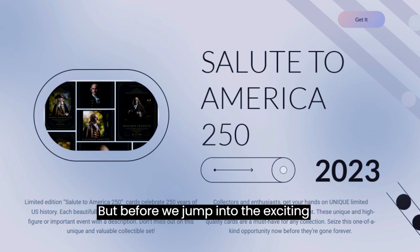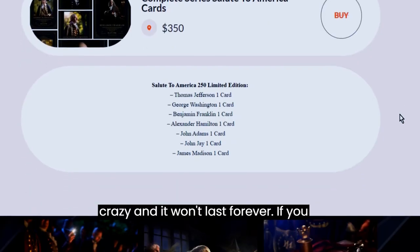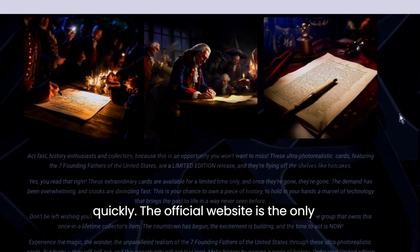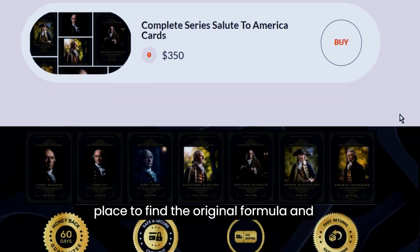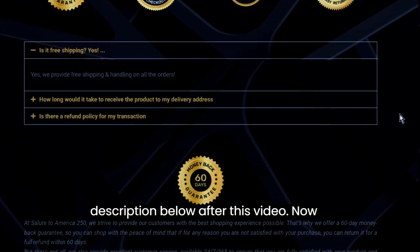But before we jump into the exciting details, I need to stress something important. This product is selling like crazy, and it won't last forever. If you want to grab your piece of history, act quickly. The official website is the only place to find the original formula, and I've got your back — check the link in the description below after this video.